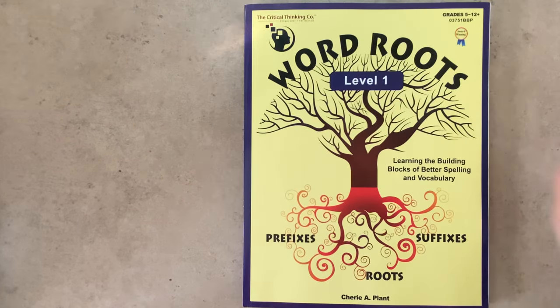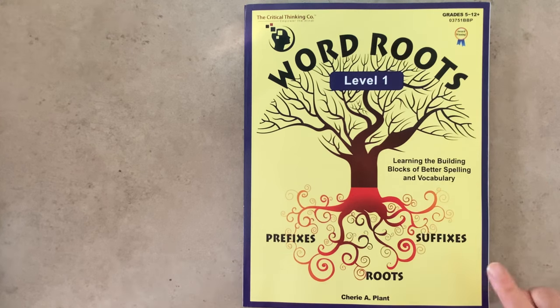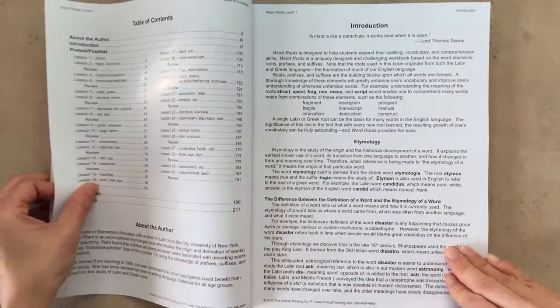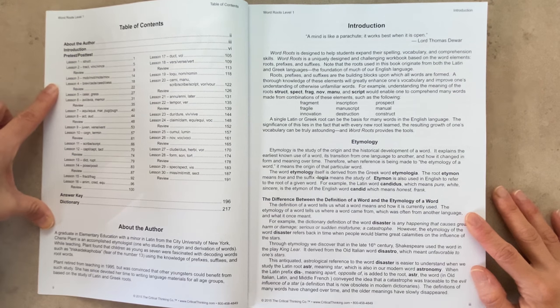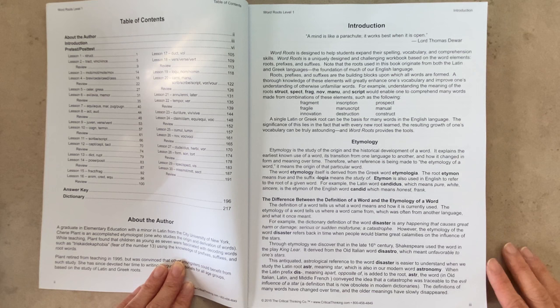Now we'll move on to Level One, which is intended for grades 5 to 12 plus. Our seventh grader has been going through this level completely independently. The table of contents shows that after every two lessons there's a review, so in this level reviews come more frequently than in the Beginning level. The introduction page explains why it's a good idea to break words up into their fundamental elements — prefixes, roots, and suffixes — and why it's helpful to know the Greek and Latin origins of a word.